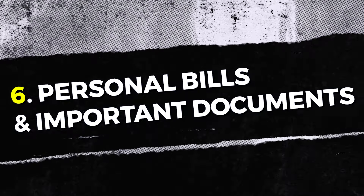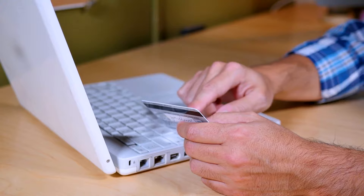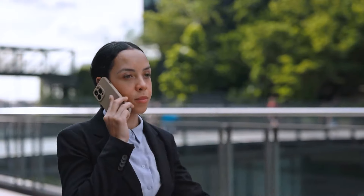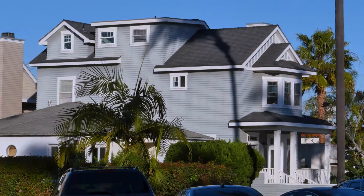Number six: personal bills and important documents. You might think leaving a stack of bills on the desk is no big deal, and most of the time it probably isn't. But not everyone has the best motivations, and you don't want to be the victim of identity theft or have someone get a hold of bank account or credit card numbers. Some folks might be on the prowl for car titles, passports, or birth certificates. Don't leave checkbooks out. Lock your filing cabinets with personal records. Even the best agents showing your home might not be able to be with their clients 100% of the time.